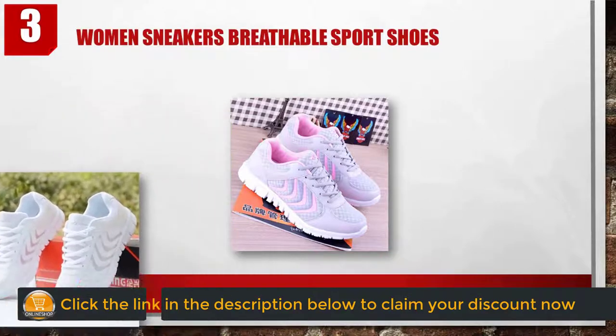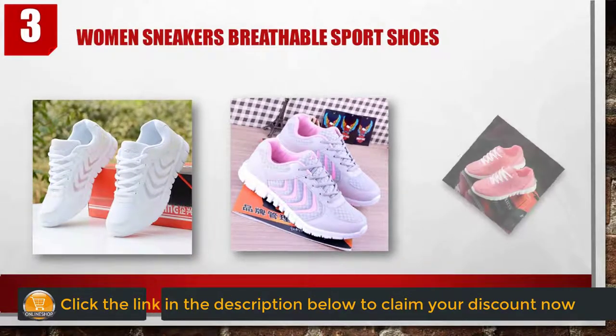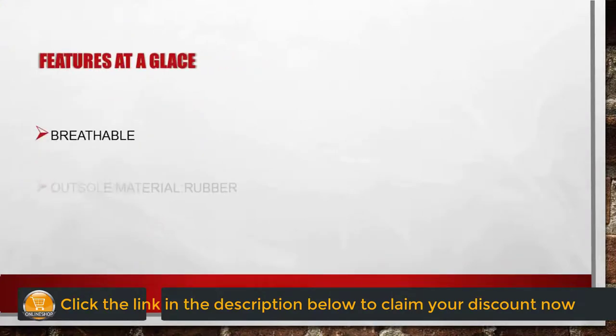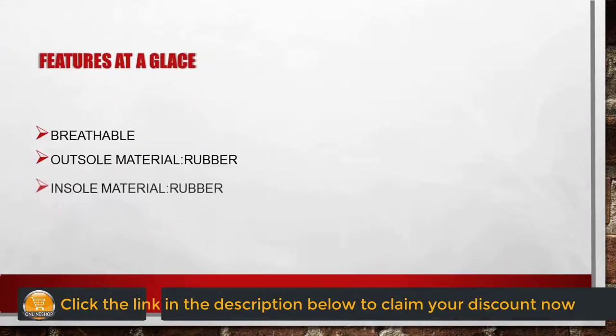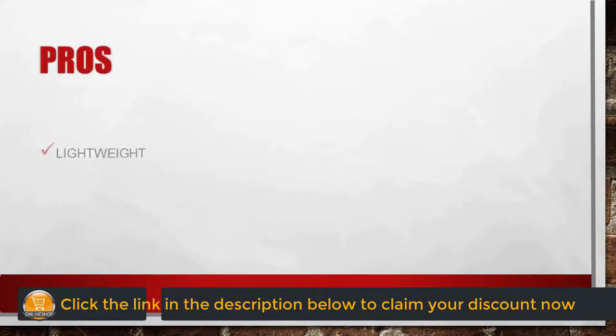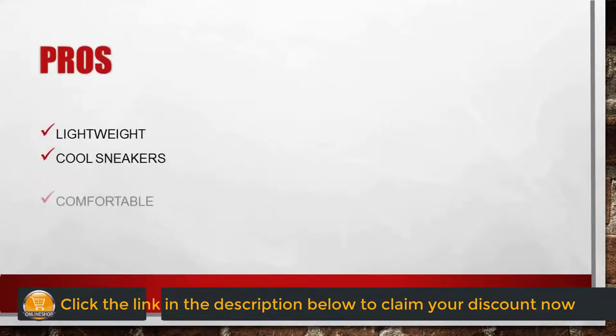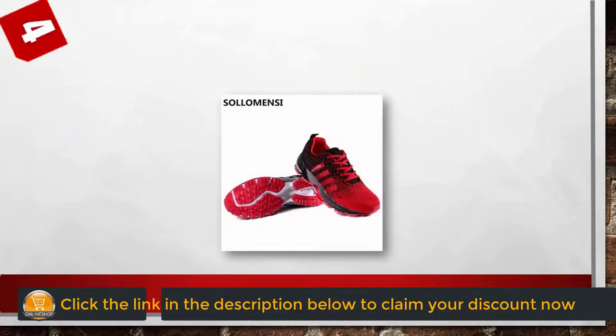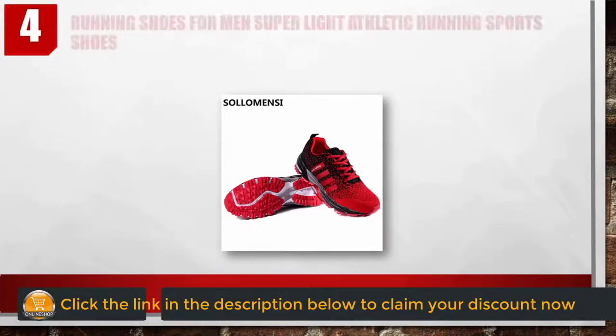Number three: women's sneakers breathable sport shoes. Features at a glance: breathable, outsole material rubber, insole material rubber, upper material mesh. Pros: lightweight, cool sneakers, comfortable, very attractive design, very convenient and pricing. Cons: good shoes, besides there is a little smell.